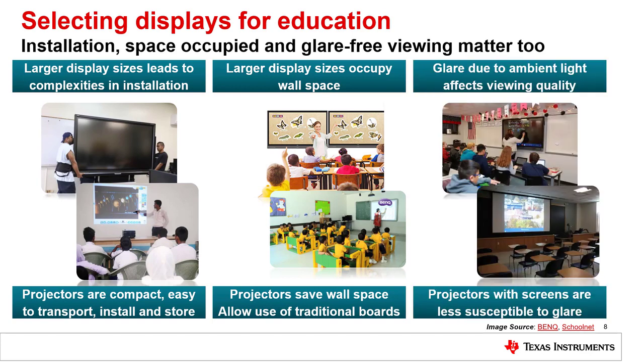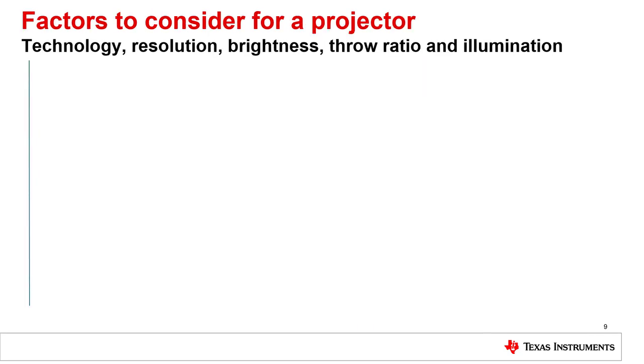And finally, unlike flat panel displays, images displayed by DLP projectors have low ambient light glare, which makes the image much easier to view. Having considered factors for a display in a classroom, there are additional aspects that one needs to be aware of when choosing a projector for educational settings.